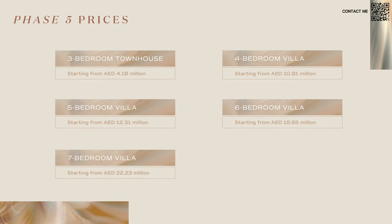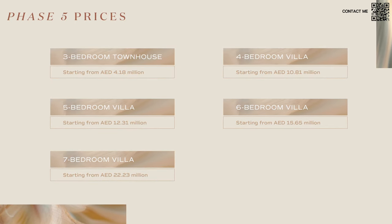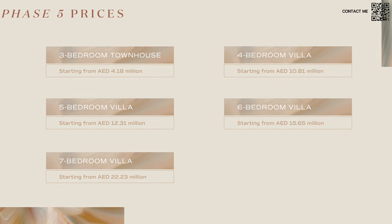Moving on to prices: three bedroom townhouses are starting from around 4.18 million, four bedroom villas at 10.81 million, five bedroom at 12.31 million, six bedroom villas at 15.65 million, and seven bedroom villas starting at 22.23 million. These are very reasonable prices considering this is only phase five of the project, and Meeras will be increasing prices up to 10% more with each new cluster. With the 80-20 payment plan, you don't need any debt or mortgage fees — the developer is essentially financing you without any interest or fees.